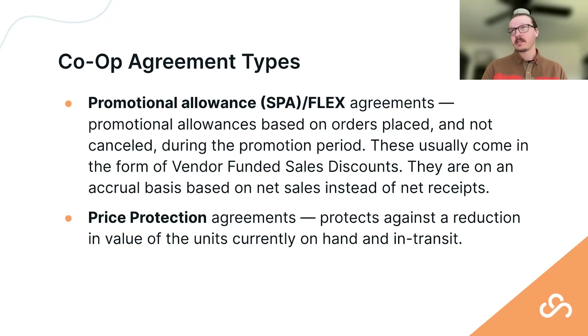Other allowances include promo allowances, SBA or flex agreements. Unlike accrual-based agreements, these are based on sales orders placed minus returns or cancellations during that promo period. This comes in the form of vendor funded sales discounts, or VFSD — a term you'll often see in agreements. These are accrued based on net sales as opposed to net receipts.